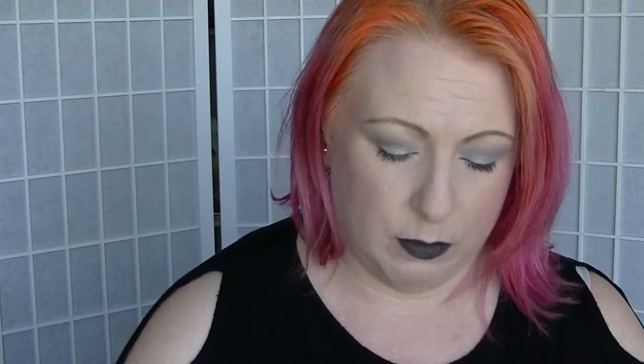As usual it comes in the blue and white box with BB on the front. This feels very heavy — I have actually had a sneak peek so I know why. It comes sealed with a sticker. It comes with a card that tells you everything that is in here, and the theme for this one is 'get your glow on.'